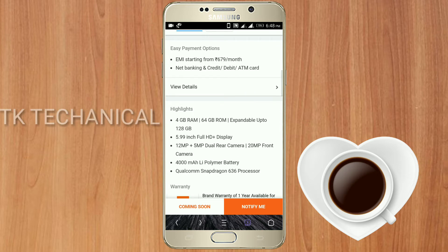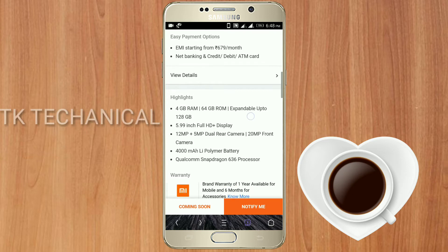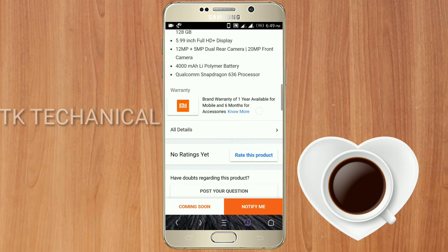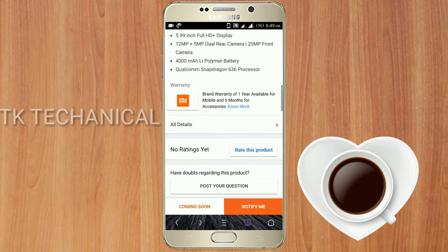This is a 4GB RAM phone. The storage is 64GB, and the memory card support is 128GB. The display is 5.99 inch, full HD. The back camera is 12MP plus 5MP. The front camera is 20MP selfie camera.